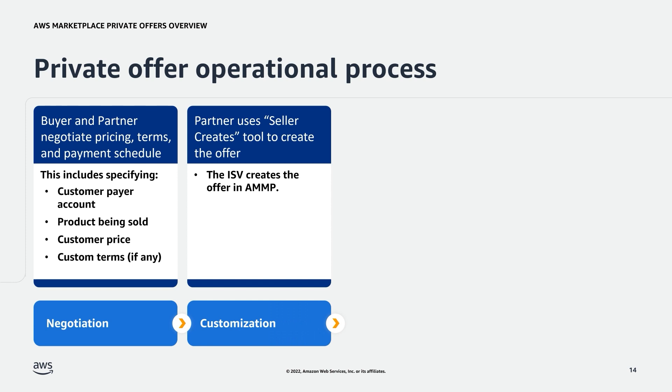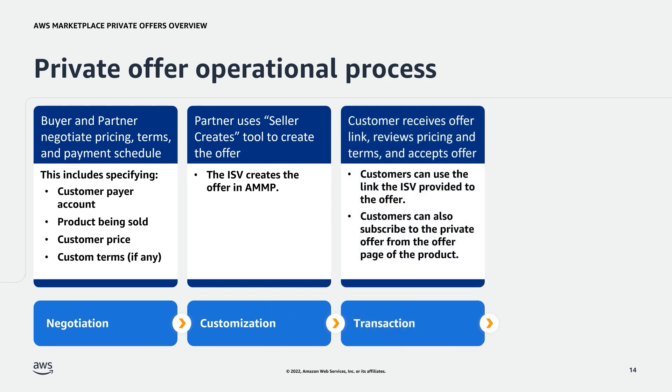If you are a partner and you're not able to use the Seller Creates tool, please reach out to us. Next is transaction. This is when a customer receives the offer link, reviews pricing and terms, and accepts the offer. With all private offers, customers view and accept the offer by logging into AWS Marketplace and navigating to the offer page for the product. To view the offer page, the customer can either use the link the partner provided that takes the buyer directly to the private offer, or the buyer can subscribe by signing in to AWS Marketplace and navigating to the product page. During the subscription process, the buyer will see a banner at the top of the page showing the private offer, offer ID, and expiration for the offer.